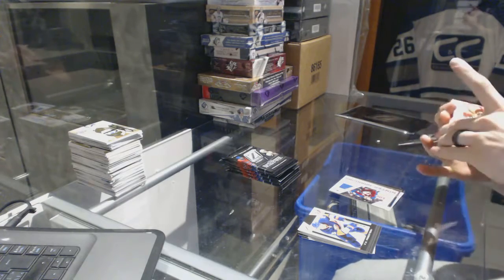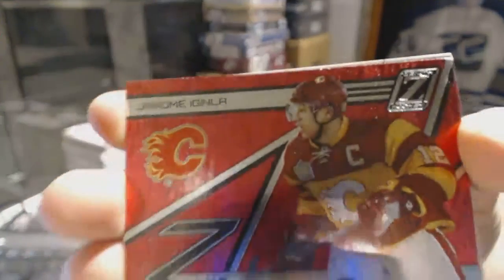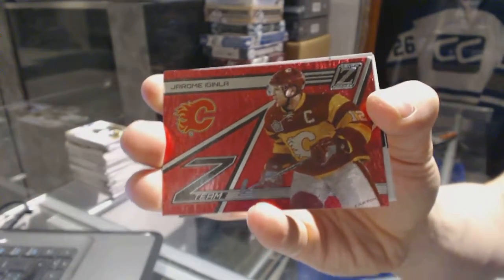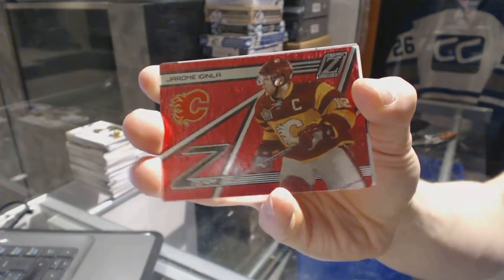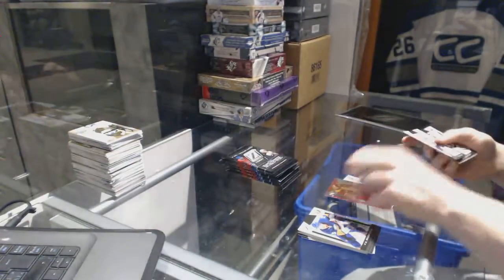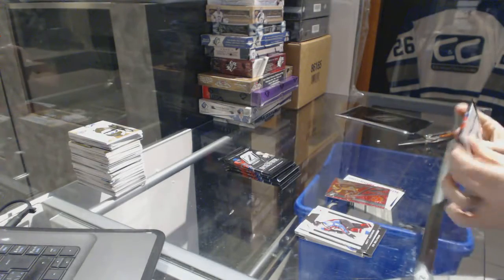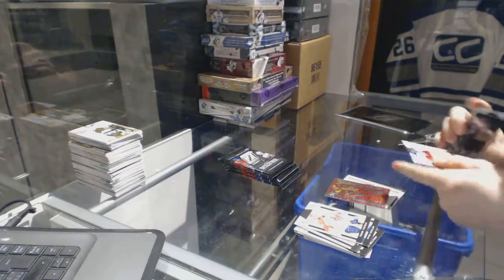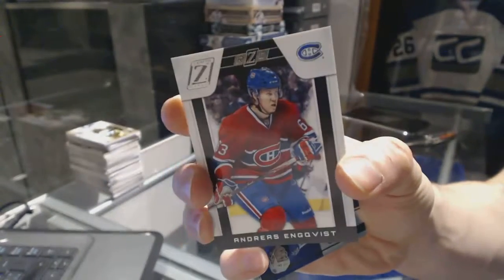We've got a Z-Team Red Hot for the Calgary Flames' Jarome Iginla, and a rookie numbered to 999 for the Montreal Canadiens' Andreas Engqvist.